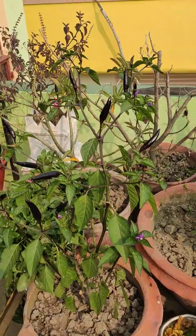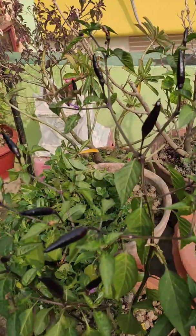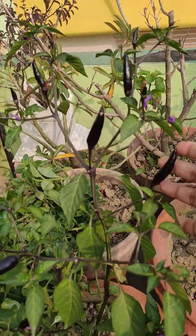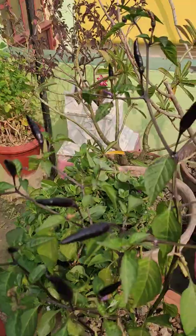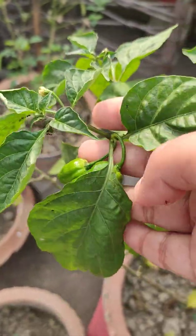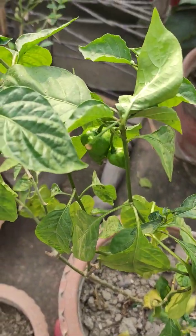I do have chilis. This is almost having a blackish color — this is one plant. And this is another variety, as you can see. These are the green ones in my garden.